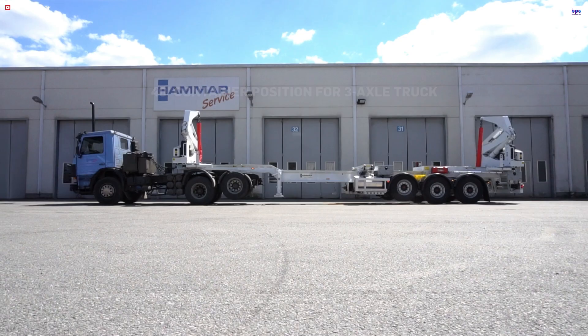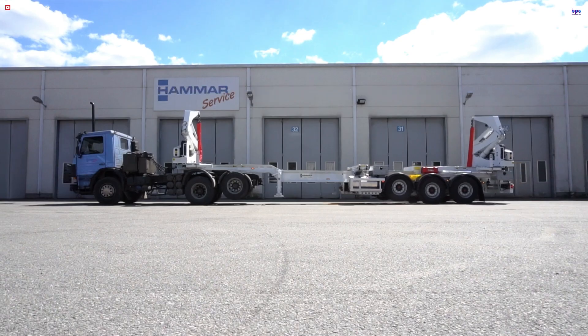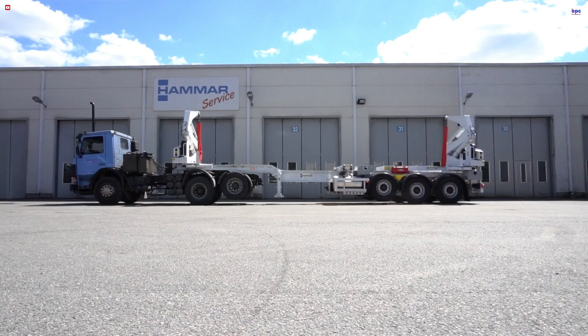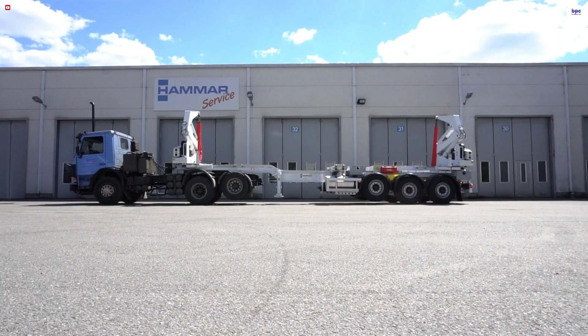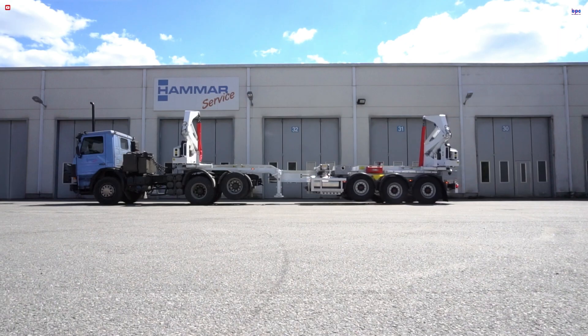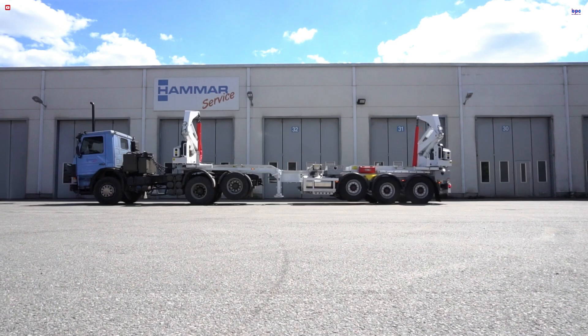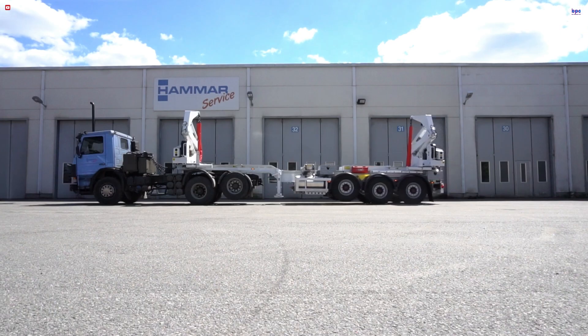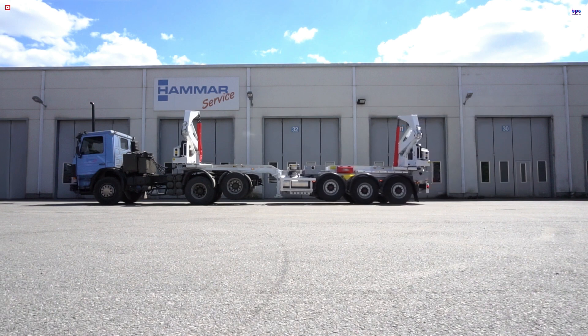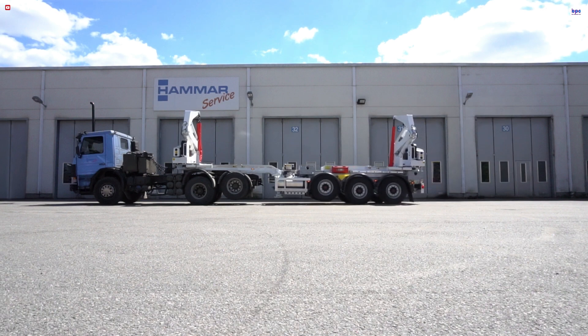The design team at Hammer also prioritized stability and balance, optimizing weight distribution across both two- and three-axle models. Furthermore, the unit features extendable tilting support legs — a critical feature that guarantees secure, level operation on rough terrain and enables easy container transfer from and to rail wagons or other trucks. Built to be tough and effective, the Hammer A Chassis Side Loader streamlines container handling, especially in congested areas.